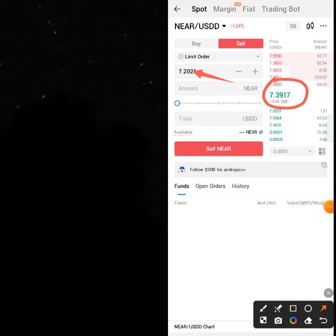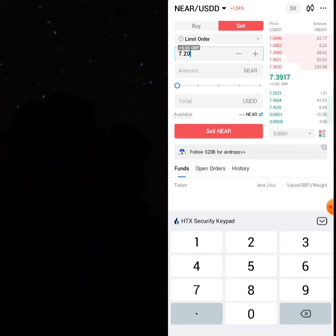Come here and change the price to 7.3917, then type the amount of NEAR you want to sell, which is 136.82.